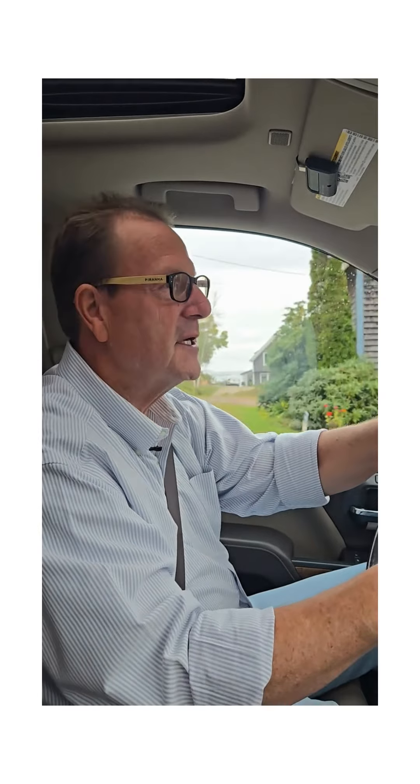I just got off the phone with my homeowner on Bailey Island. The house has been on the market for a little while and I just got a massive price reduction. I'm so excited that I'm going to take you over there right now and show you the house. You're not going to believe the deal that this house is.